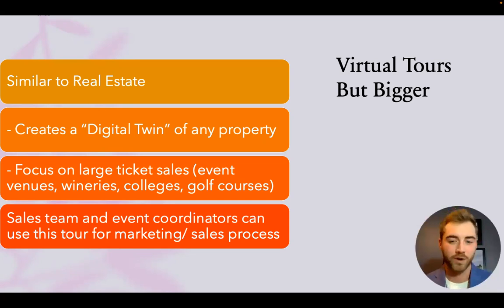Sales teams are using this technology over and over again, getting a more consistent return on investment than in real estate, where once you scan a property and sell that house, the scan is essentially worthless. With Virtue Visit, sales teams are able to consistently market the same space again and give potential clients a better sense of what the space actually is.